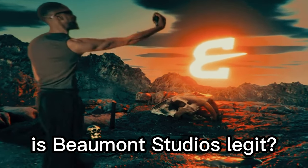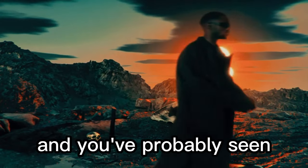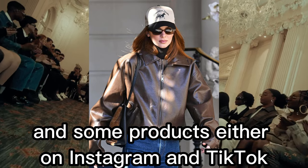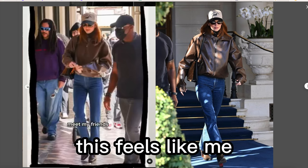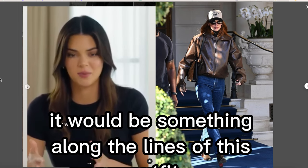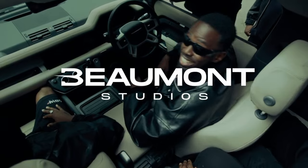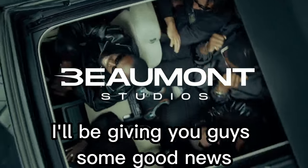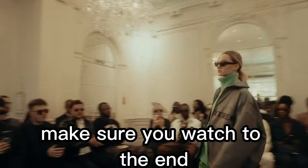Is Beaumont Studios legit? That's a question a lot of people have. You've probably seen Kendall Jenner wearing their Falco jacket, and some products either on Instagram and TikTok, with a lot of influencers recommending their products. In this video, I'll be giving you guys some good news and also some bad news — make sure you watch until the end.